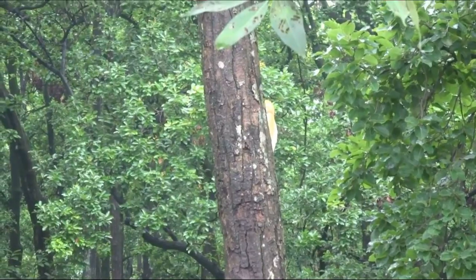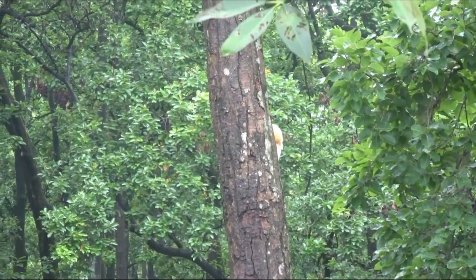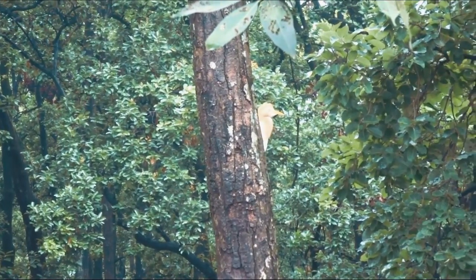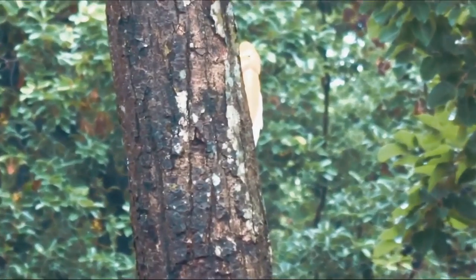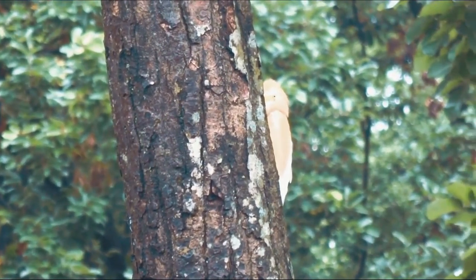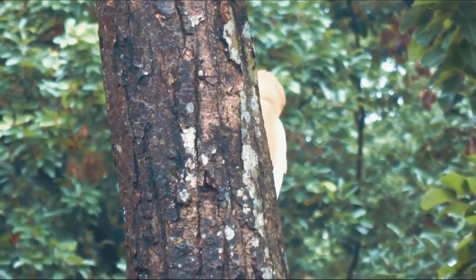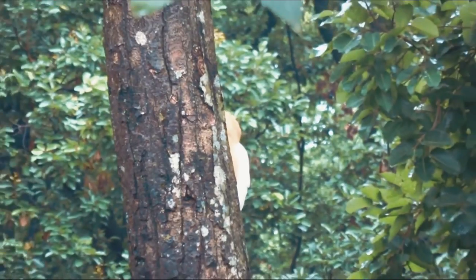Adult cattle egrets are all white with a yellow bill. In breeding plumage, they have golden plumes on their head, chest, and back.